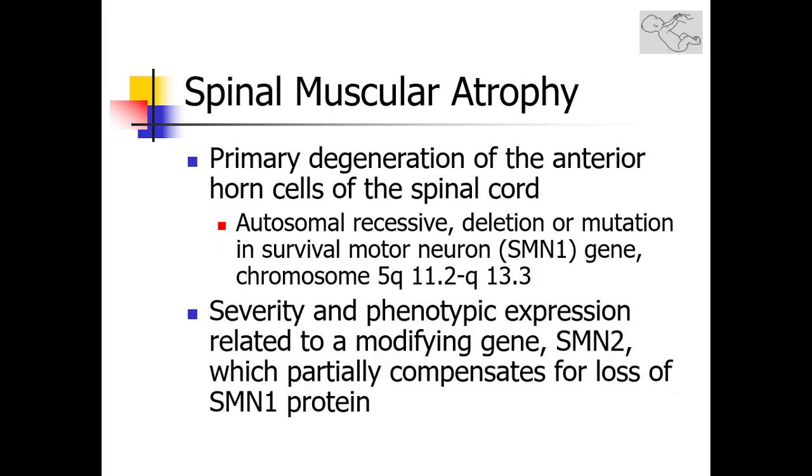Spinal muscular atrophy is an autosomal recessive disease that results in degeneration of the anterior horn cells of the spinal cord. It results from a deletion or mutation in the SMN1 gene — the survival motor neuron gene on chromosome 5. There is variable severity and phenotypic expression, related to the SMN2 gene, which may partially compensate for loss of the SMN1 protein. The higher the number of SMN2 copies, the less the severity of the disease.